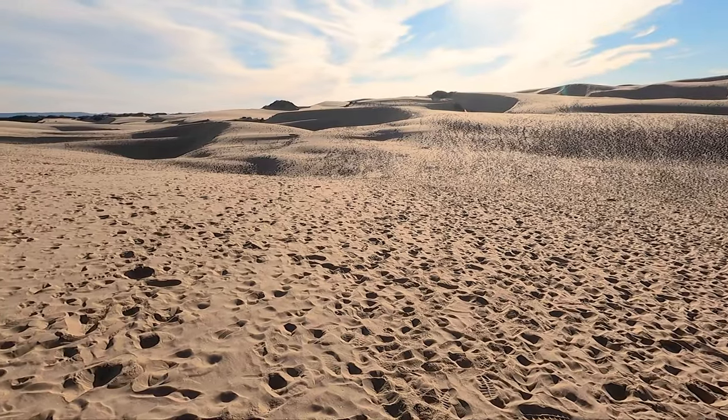Hey guys, so today we are at the Oceano Dunes right outside of Pismo Beach. I want to go check it out so I could get a few pictures done. There's a lot of footsteps from all the people that have been coming here all weekend, but we're going to try to find some spots where the sand is pretty clean. Let's hope we can find some.